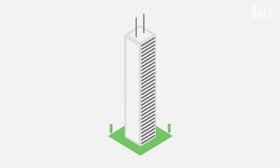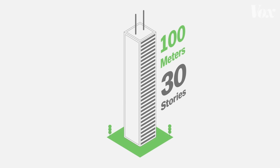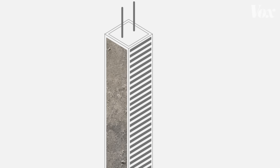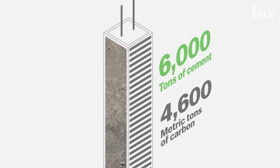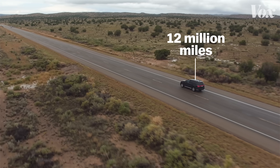Let's imagine a modest-sized skyscraper, about 100 meters and 30 stories tall. A high-rise this size was almost certainly built with concrete, which contains cement — in this case, about 6,000 tons of cement. Making that cement probably emitted about 4,600 metric tons of carbon into the atmosphere. That's about the emissions from driving a car for 12 million miles.